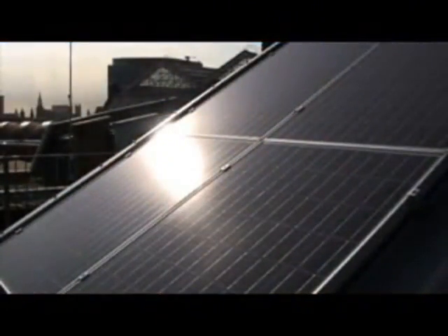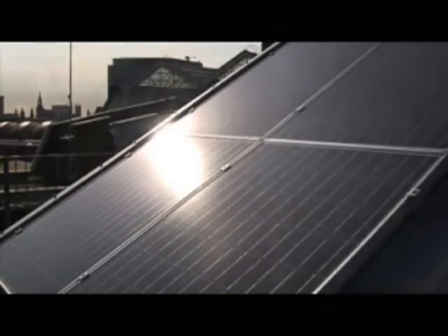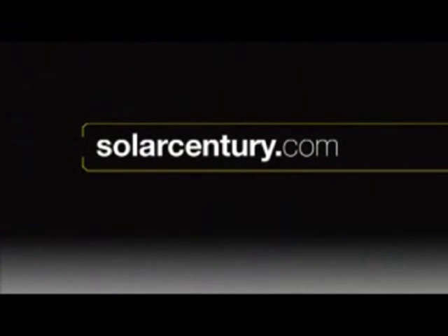Solar photovoltaics are a simple and practical way of powering buildings with clean energy. We believe a sustainable future is within our reach, in this generation.